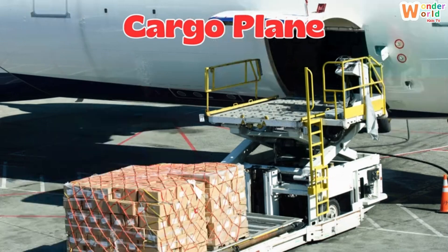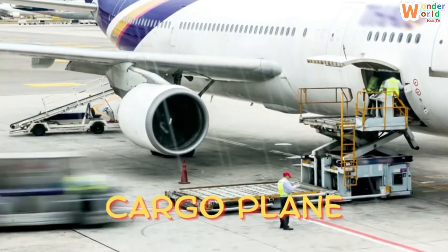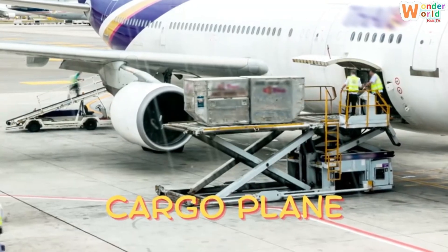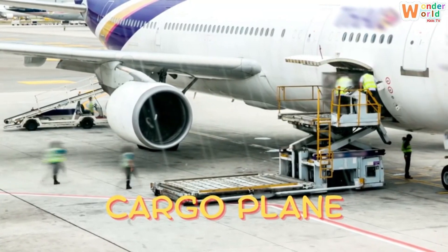Cargo plane. This is a cargo plane. It carries heavy things like cars, food and supplies all around the world.